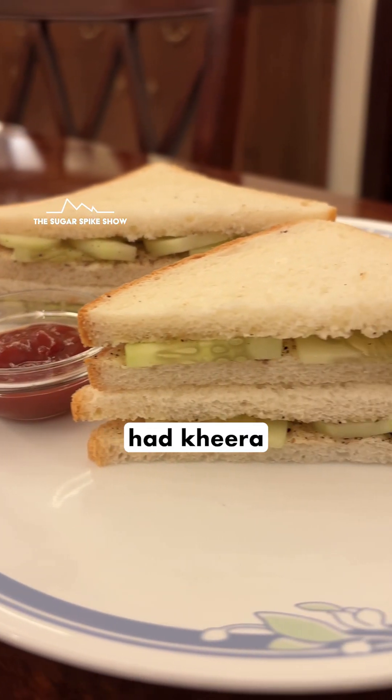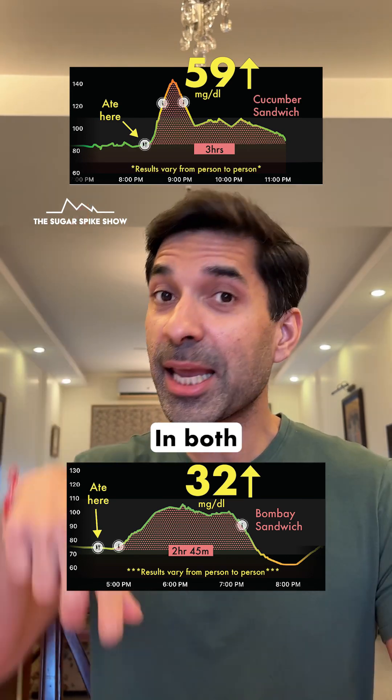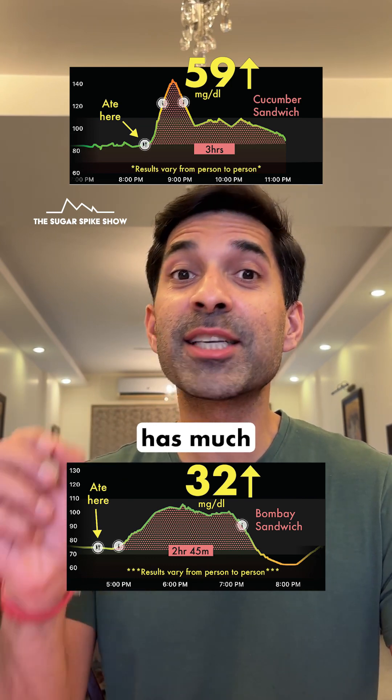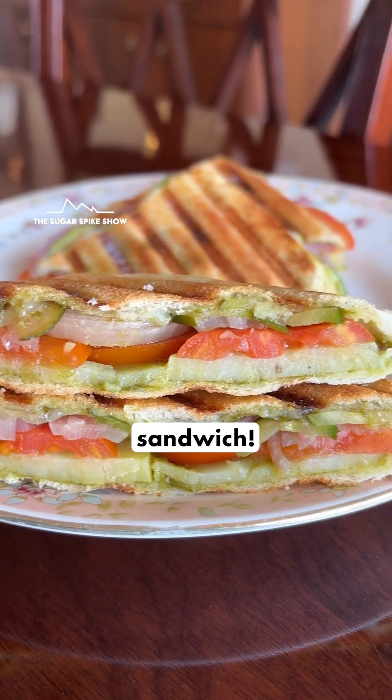Plus, when I had kheera or cucumber sandwiches, my blood sugar levels had increased by 59 mg. In both cases, I had four slices of white bread. Which means that the difference in result is entirely because Bombay sandwich has much more fibre in it, and that's because they fill it up with vegetables much more than in a normal sandwich.